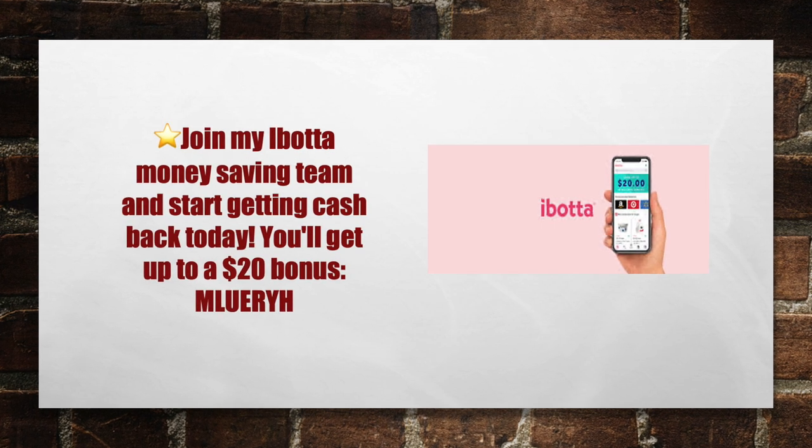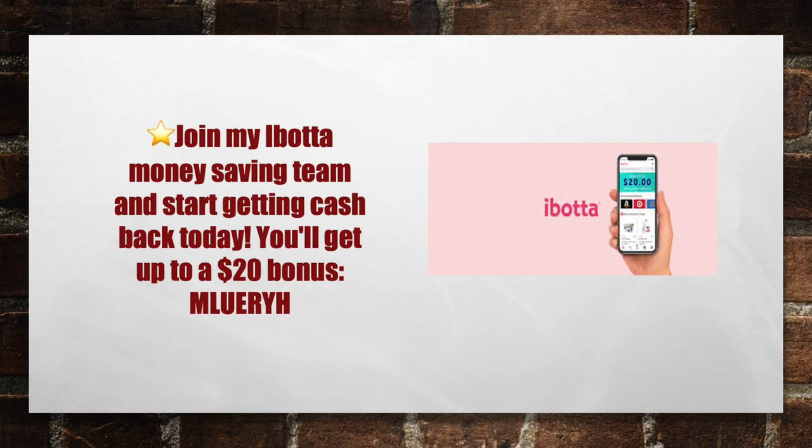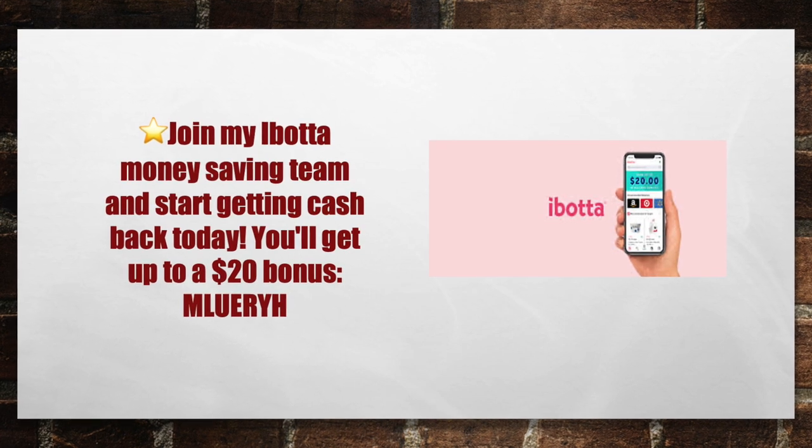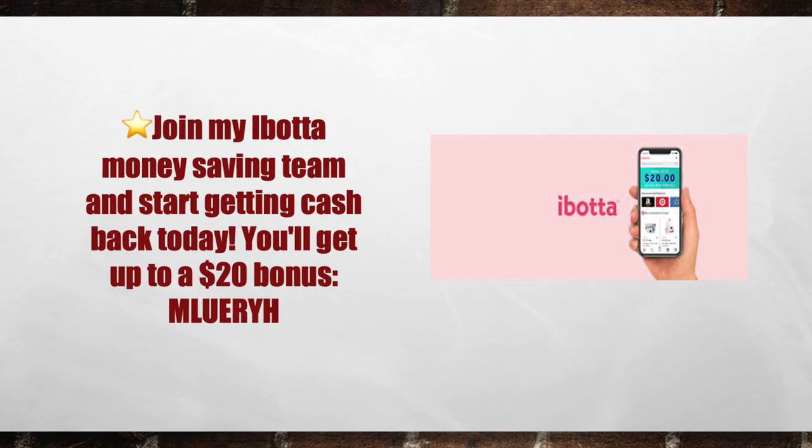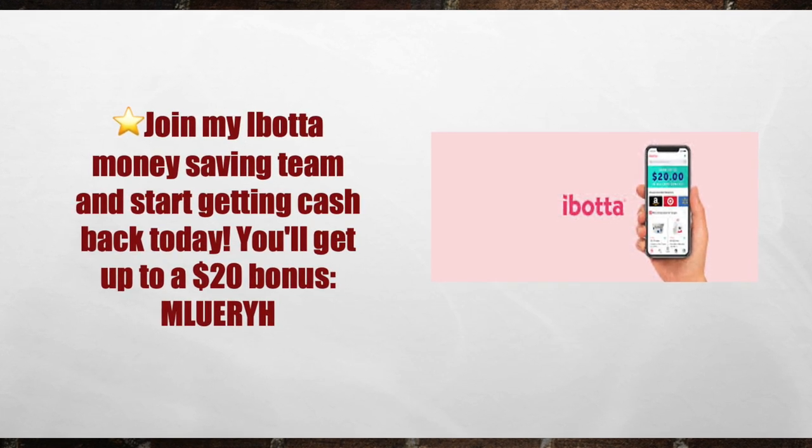Make sure you download the Ibotta app, join my Ibotta money making team, and start getting cash back today. You'll get up to $20 in bonuses when you download the Ibotta app with my referral code M-L-U-E-R-Y-H.